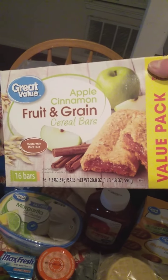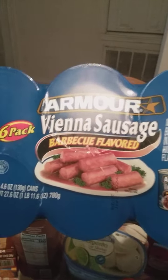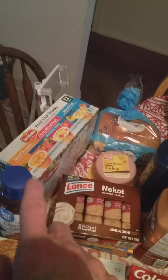These are apple cinnamon fruit and grain cereal bars, those are good to eat. And those are sausages right here — the little sausages — those are real good. Today's a barbecue flavor. There's hot dog buns too.